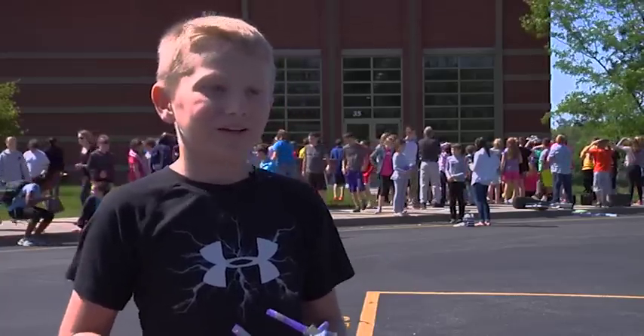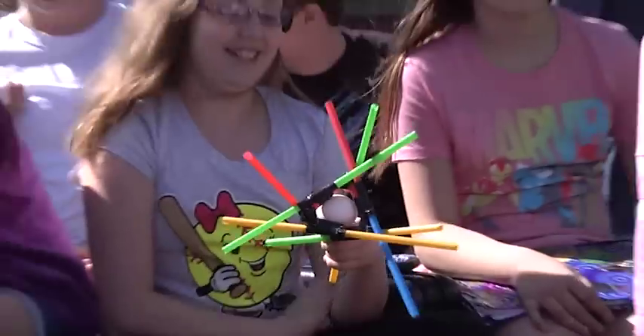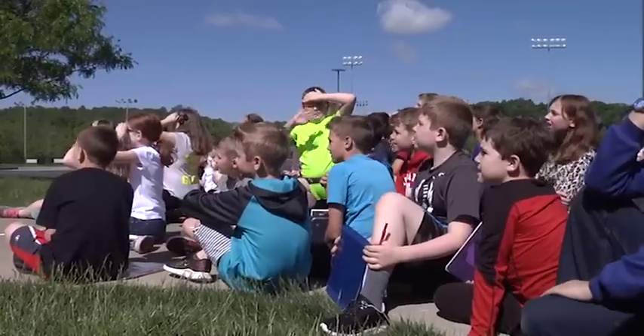Either way, I was just excited to see if it was going to survive. I love coming out here and watching the kids' excitement when their eggs survive. Usually we have about a 50% survival rate. They learn a little bit about engineering and then this is the fun side of it here.